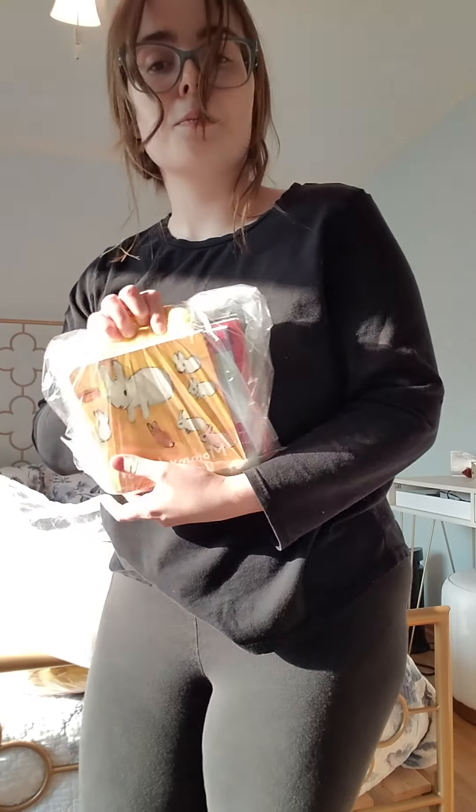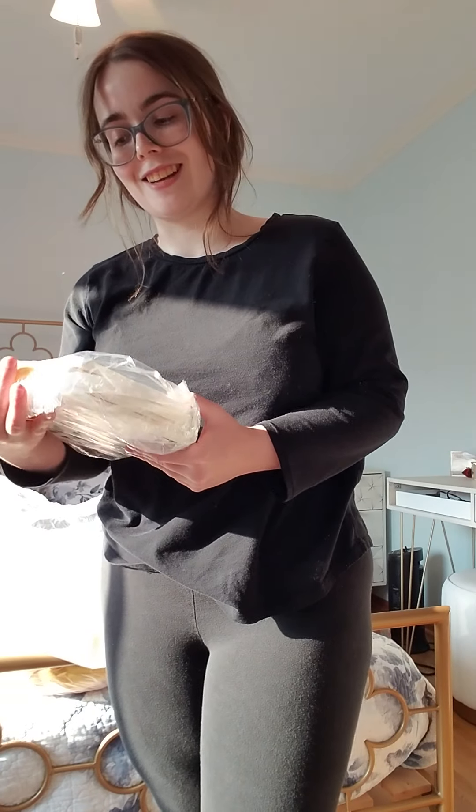I got a little set of board books for my little cousins. They're at that age where they like to chew on and tear things apart, so board books are really good for them.